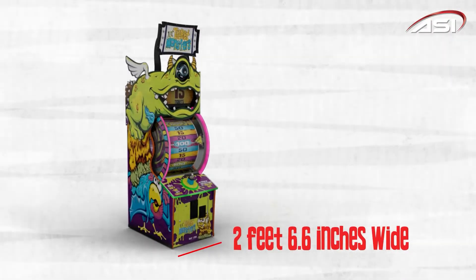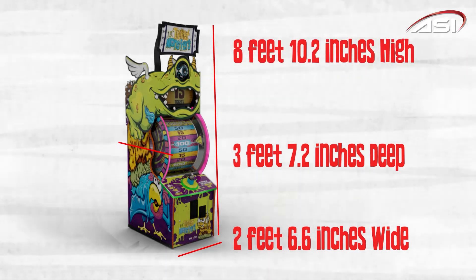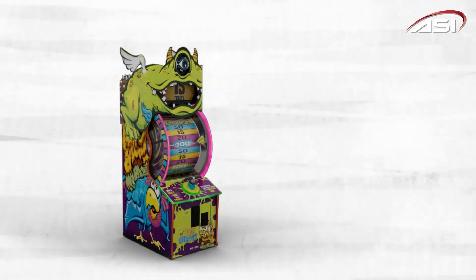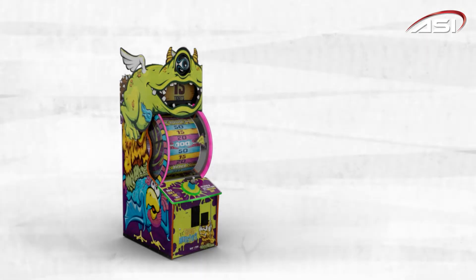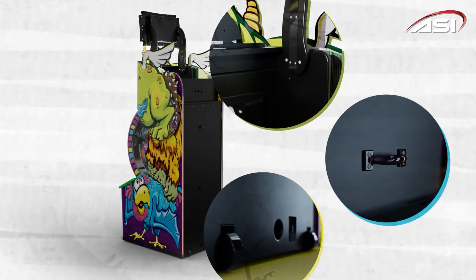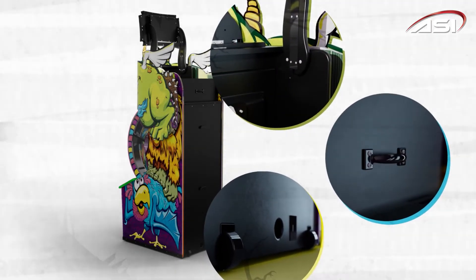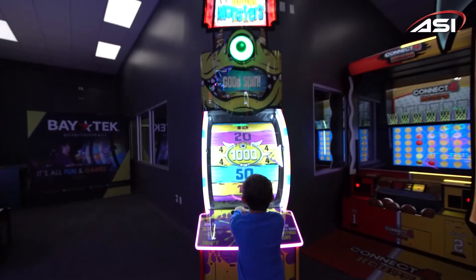Little Ticket Monster is 2 feet 6.6 inches wide, 3 feet 7.2 inches deep, and 8 feet 10.2 inches high. Remove the marquee and the height is reduced to 7 feet 6.5 inches. Equipped with a fold-down marquee back, casters, and a handle for easy tip-and-go mobility, Little Ticket Monster is a breeze to move and place in locations with limited ceiling height.